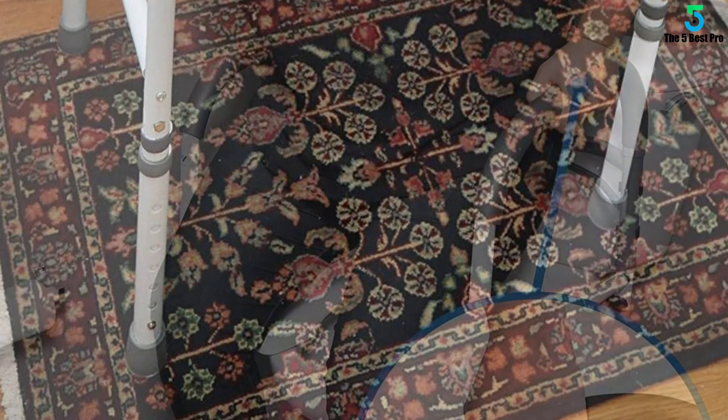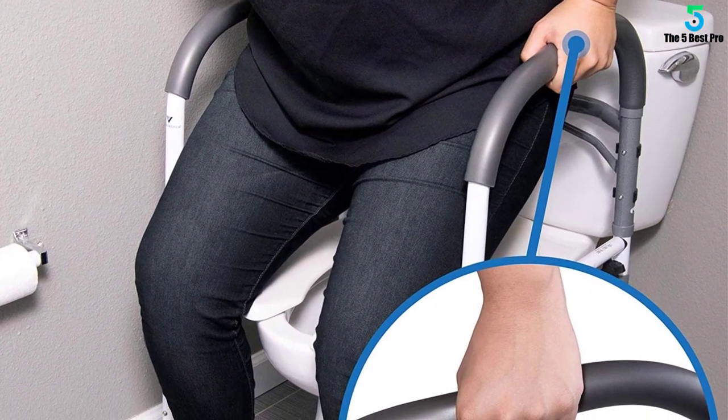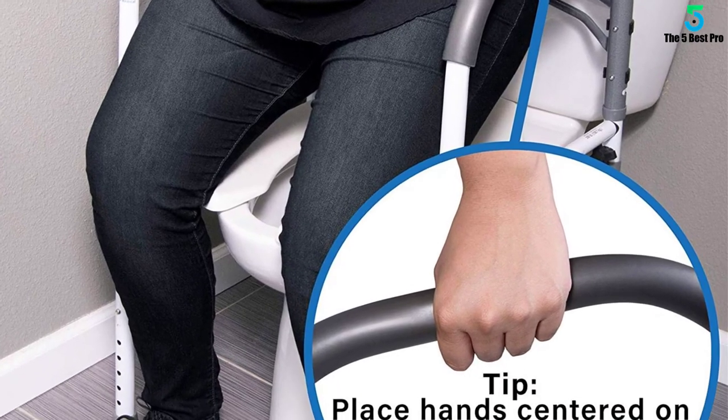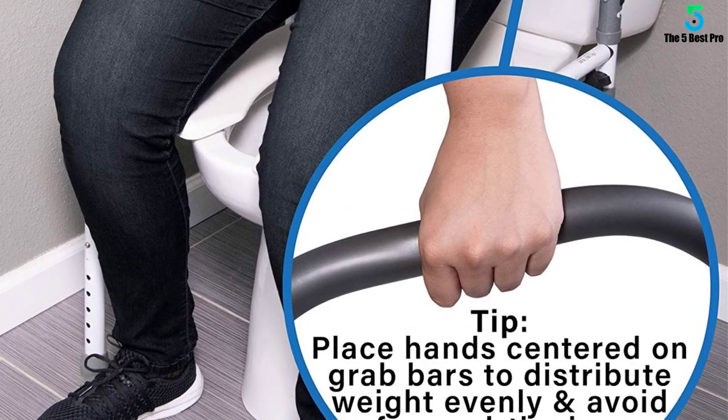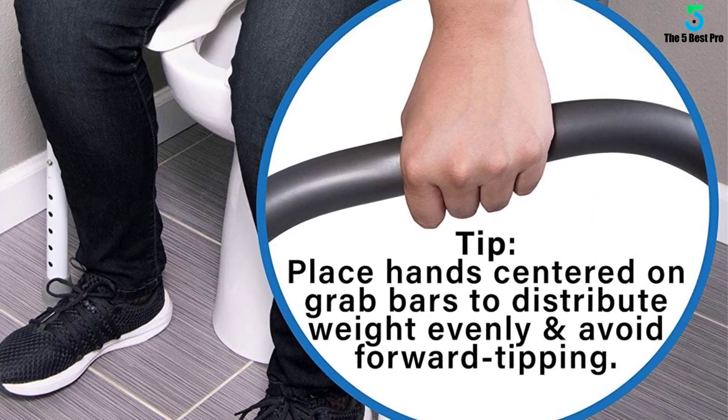The rail folds easily and takes up small space for storage, and can also be used in other parts of the house. It is built with sturdy and durable support, and is portable and simple to utilize. No tools are needed to install it — simple to install.